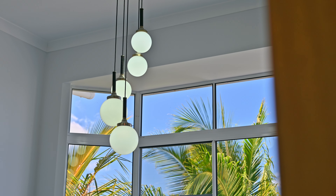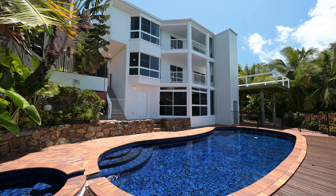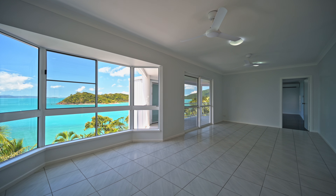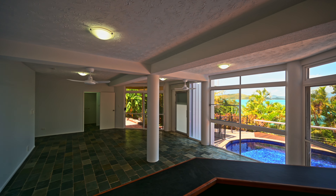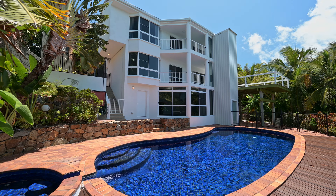Inside, expansive light-filled interiors seamlessly connect to the breathtaking surroundings. This multi-level home offers space and versatility, featuring four bedrooms, three bathrooms, two living areas, a formal dining room and a recreation room with its own bar, designed for entertaining and relaxation. For added convenience, the home features a lift with four stops, ensuring easy accessibility to every level of the house.